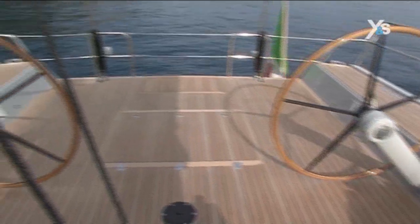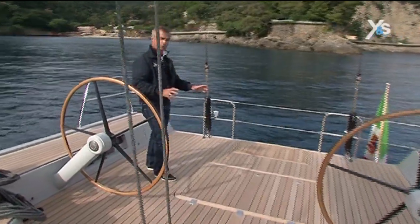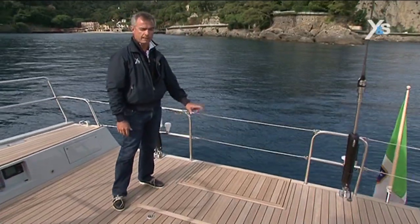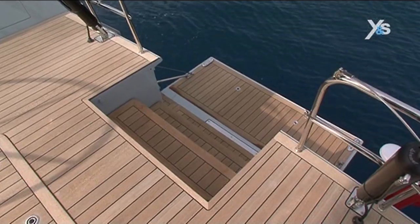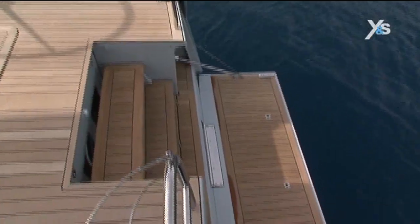the helms are placed rather forward of the transom. So this space, apart from being a sunbed, has some small touches of genius. There's a clever opening system which becomes a ladder and makes it easy to reach the stern platform, which is easy to use both at anchor and in ports where the quays are very low.